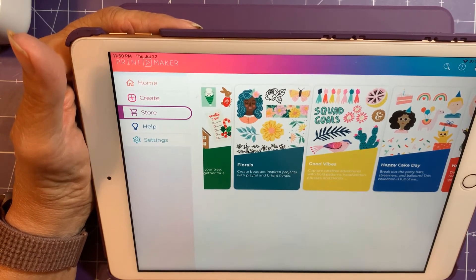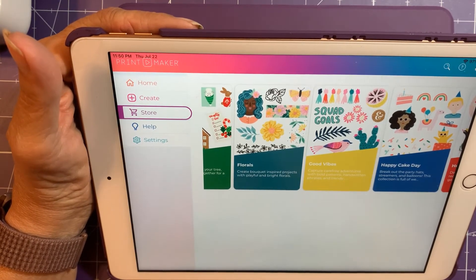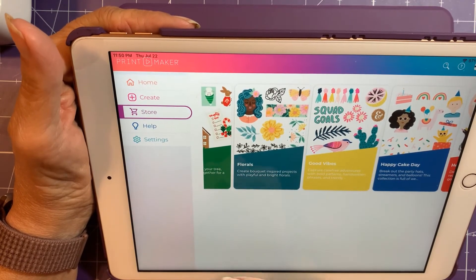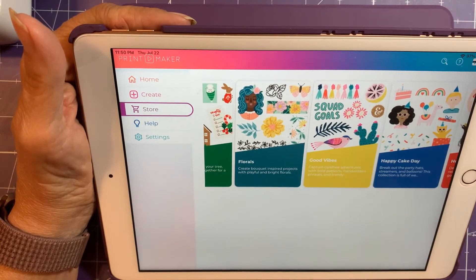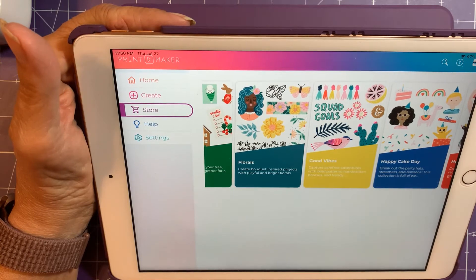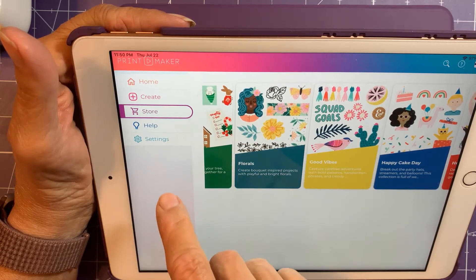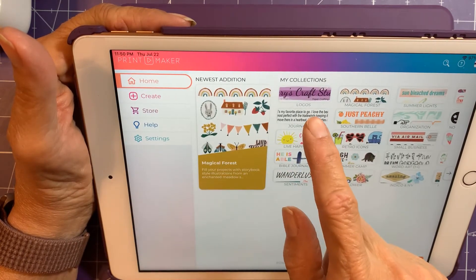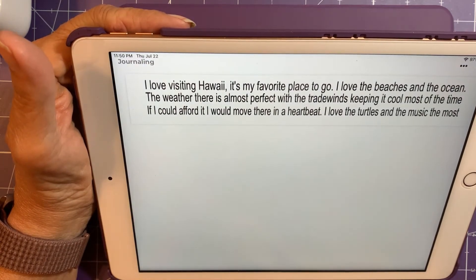I just wanted to check — if you're still having problems, see if you've done those steps. I'm planning on doing a series of videos. My next one, I want to show you how to do journaling.